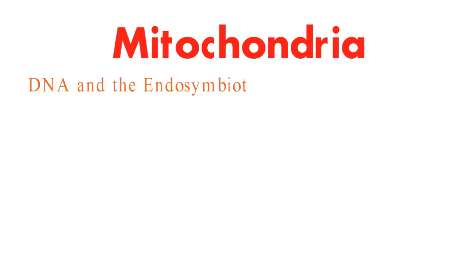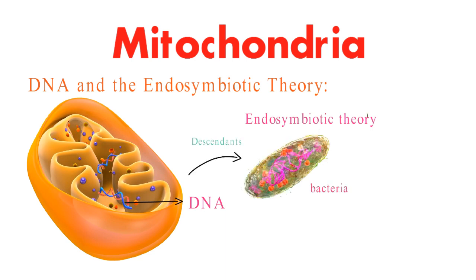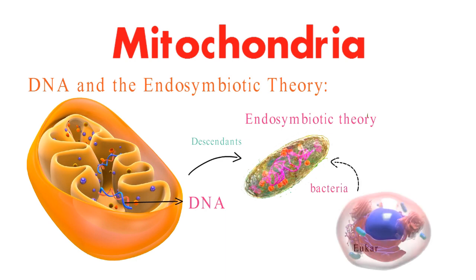Here's where things get mind-blowing. Mitochondria have their own DNA, separate from the cell's nucleus. This has led scientists to propose the endosymbiotic theory, suggesting that mitochondria are descendants of ancient bacteria that were engulfed by early eukaryotic cells in a mutually beneficial partnership.